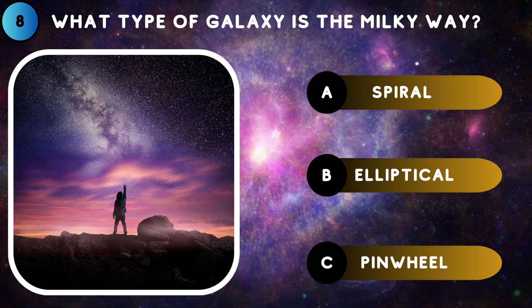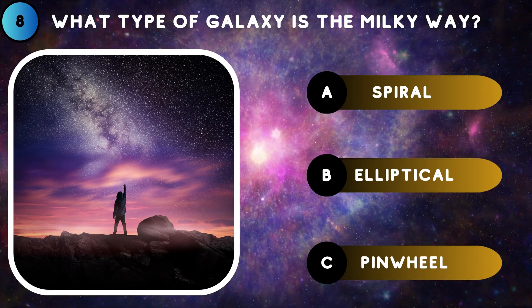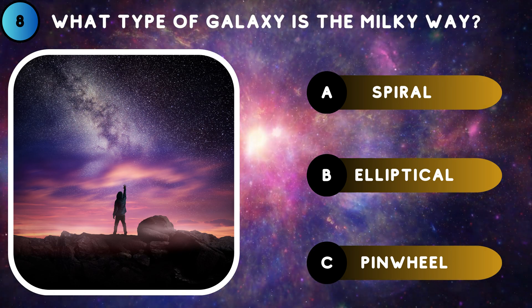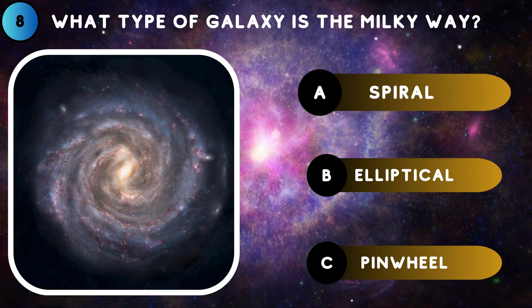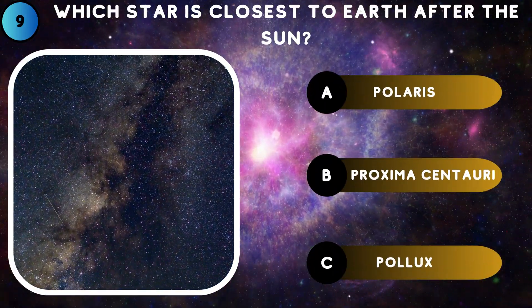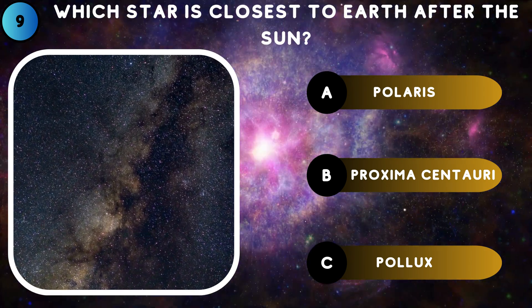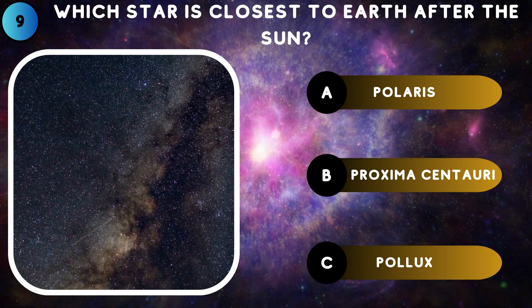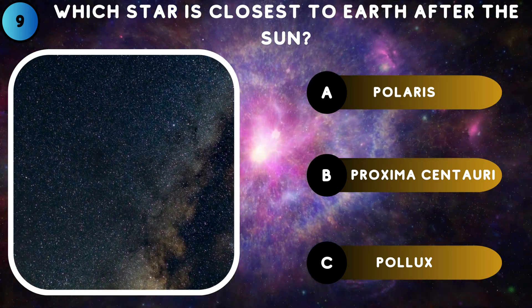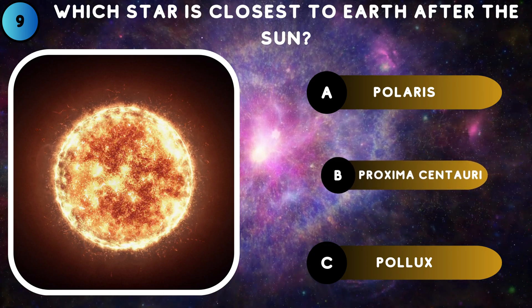What type of galaxy is the Milky Way? Spiral. Which star is closest to Earth after the Sun? Proxima Centauri.